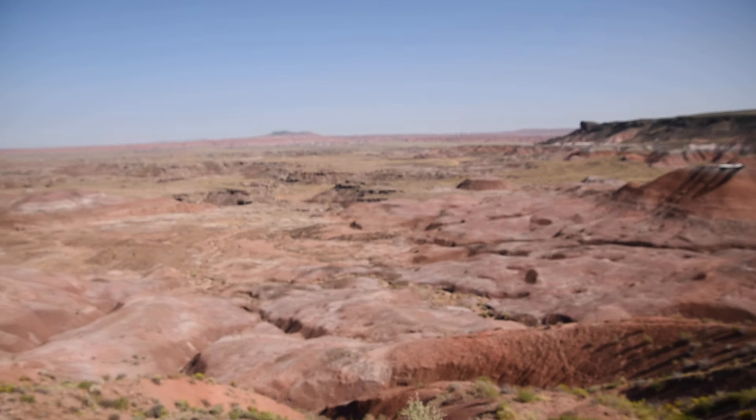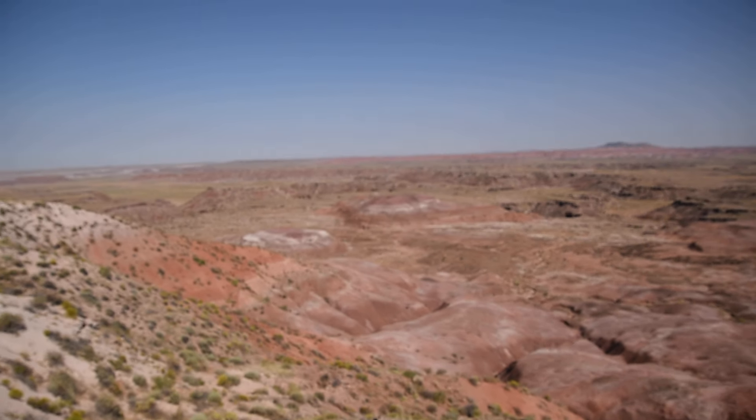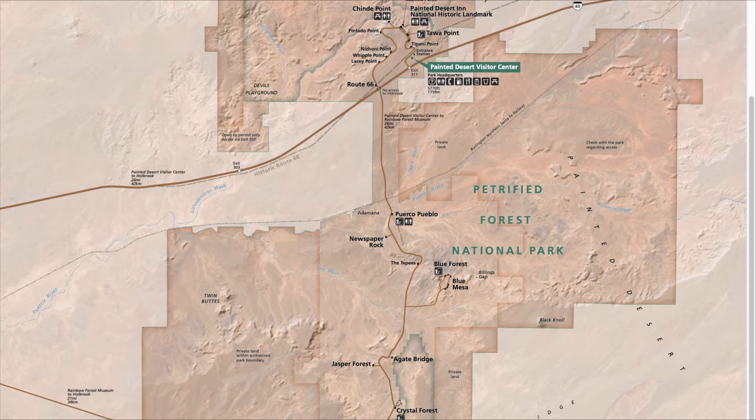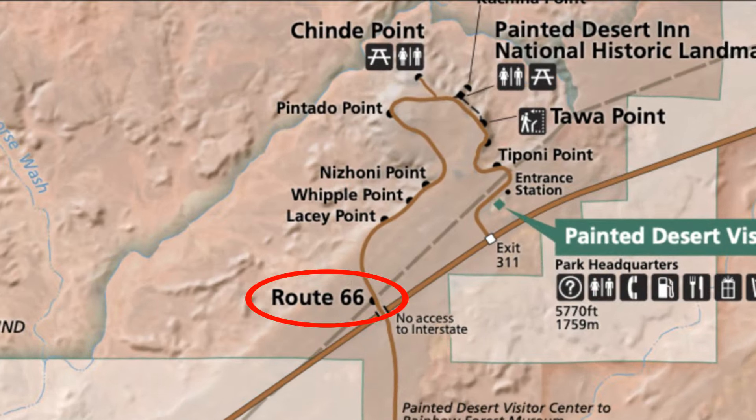Here we are at Lacey Point, named after the guy that made this the second national monument. They did it because of all the archaeological and fossil resources around. Our next stop is the old Route 66.